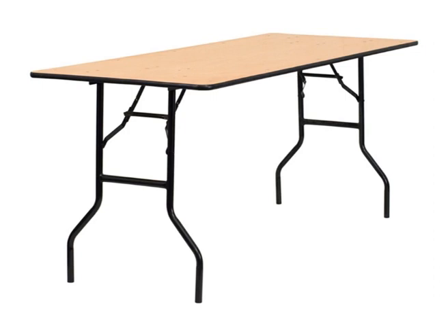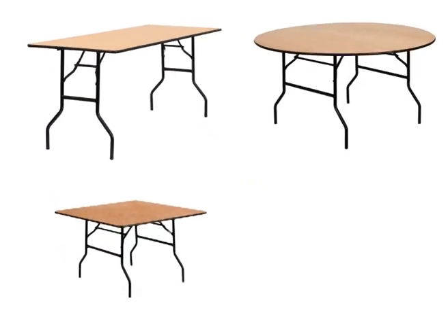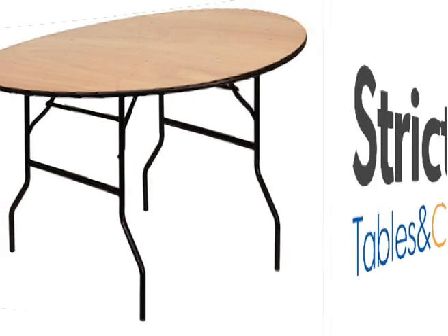Our wooden tables come in four shapes: rectangular, round, square, and semi-circle. Our wooden trestle tables feature 25mm round American wishbone legs, powder coated in black so it protects them from moisture.